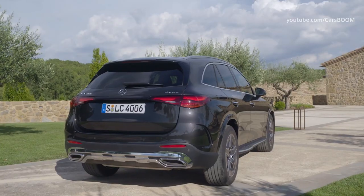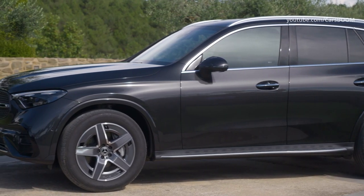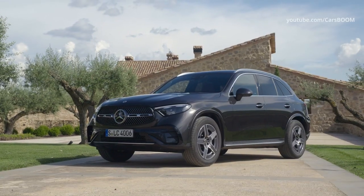The GLC class is all new for 2023. One of the defining design highlights of the Mercedes-Benz GLC is the redesigned front end, with headlamps that connect directly to the radiator grille to emphasize the vehicle's width.